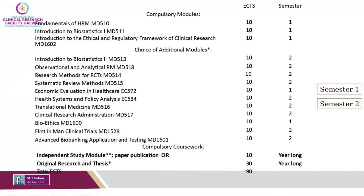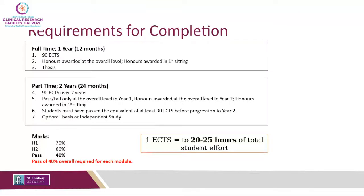For part-time students, they have the opportunity to select between an independent study worth 10 credits or the thesis, meaning they need to take more modules to bring it up to 90 credits. To complete the Masters you require 90 credits: 30 from core modules, 30 for the thesis, and another 30 from optional modules. Full-time students complete the Masters within 12 months, and part-time students have the option to complete it over two years.